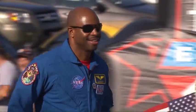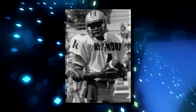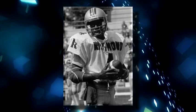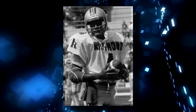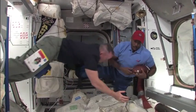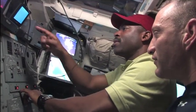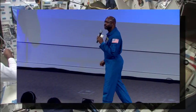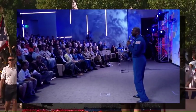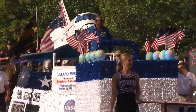Before coming to NASA, Melvin was selected out of the University of Richmond by the Detroit Lions in the National Football League's 1986 college draft. He later participated in the Toronto Argonauts and Dallas Cowboys football training camps. A veteran of two space shuttle flights, Melvin is traveling around the country in support of NASA's Summer of Innovation program to excite young people about careers in science, technology, engineering and math.